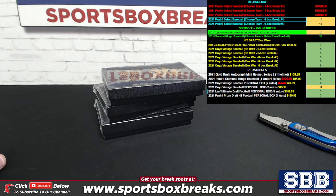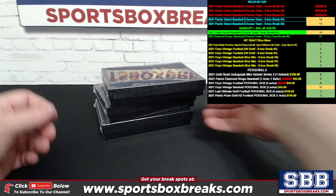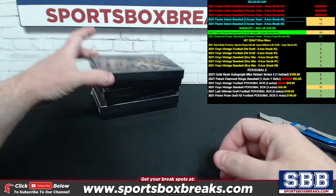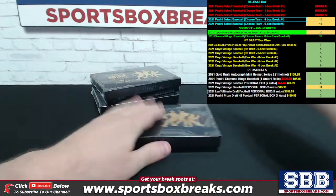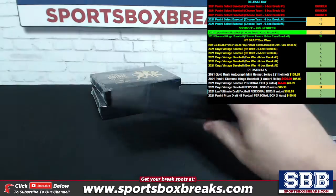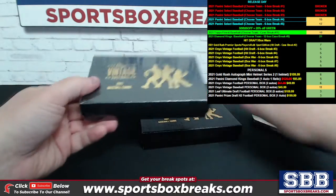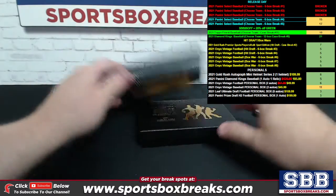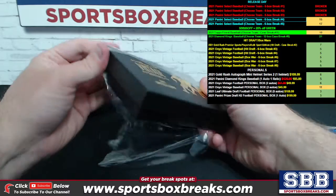Hey guys, Kevin here from Sports Box Breaks coming at you live Wednesday night June 23rd 2021, doing three personal boxes of 2021 Onyx Vintage Baseball. These three boxes belong to Greg Z — Greg, thanks for the pickups as always. More of these available, guys. Four cards in each box, two of them on-card autos with varying levels of color which indicate how low-numbered they are. The baseballs have been better than the footballs, but the footballs are no slouch either.